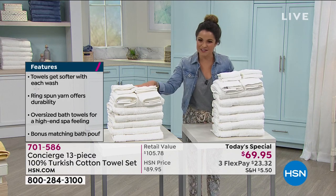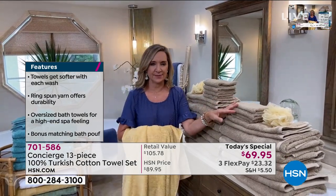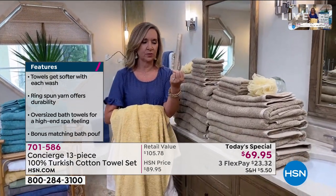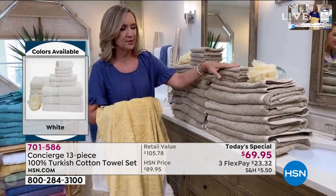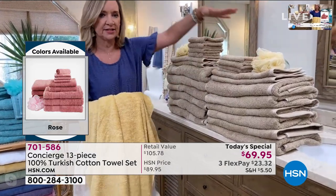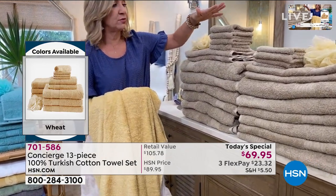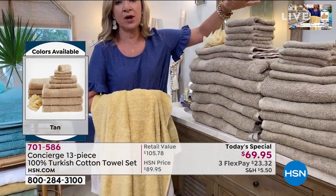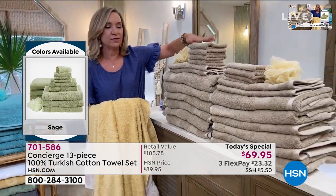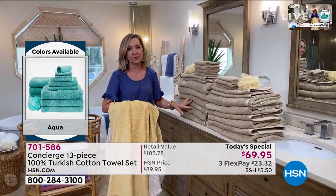Those long staple fibers will feel soft out of the package, but you want to wash them because when those long fibers come into contact with water they really open up. This is mine — I did mine in the Tan, and this right out of the package versus this puffier set after one laundering is the difference. Just wash on cold or warm and dry on low. You don't want to overheat these, and definitely skip the fabric softener — it actually puts a coating on your towels.